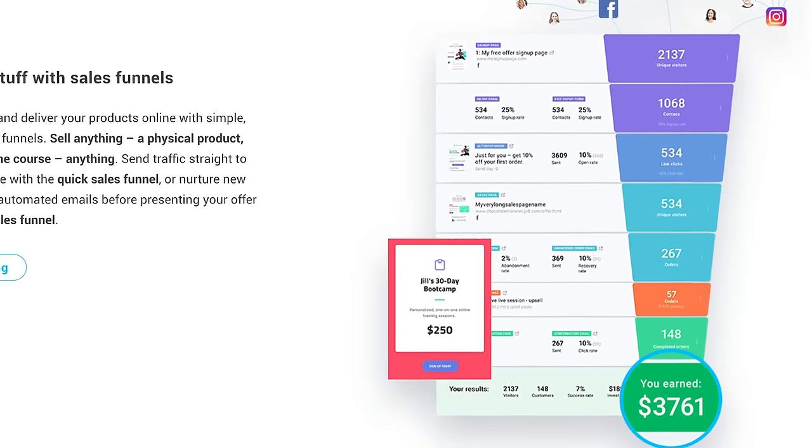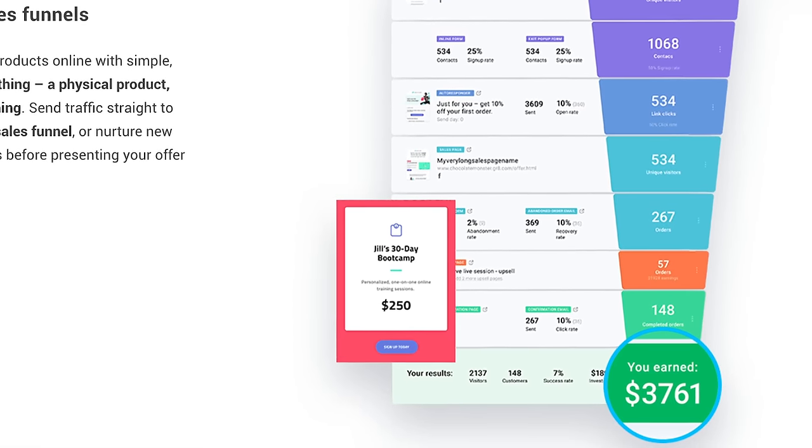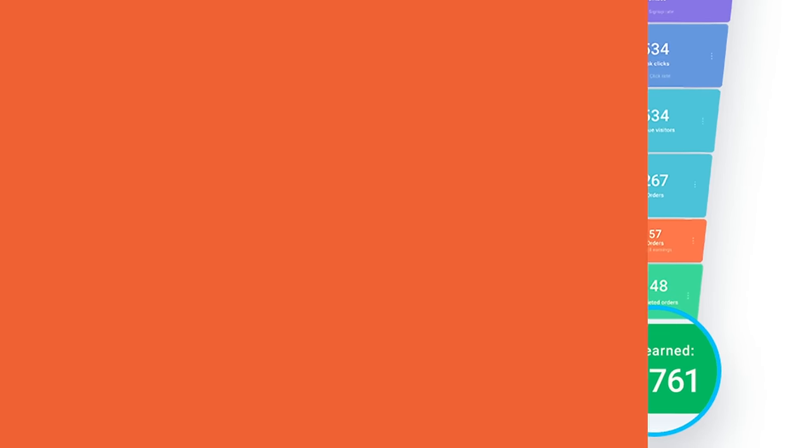Here's my favorite feature: at the bottom of every single funnel is your exact ROI. It used to be where you would have to go into Google Analytics and calculate it manually, but now through AutoFunnels you can just see the ROI at the bottom of every single funnel, which helps you get the maximum amount out of it.